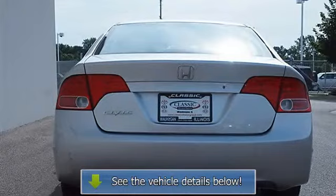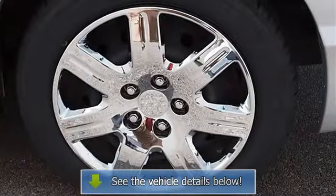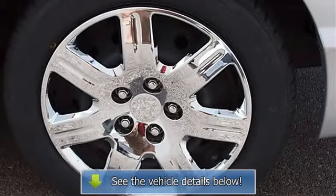Passenger vanity mirror, front reading lamps, driver airbag, passenger airbag, passenger airbag on/off switch, child safety locks.